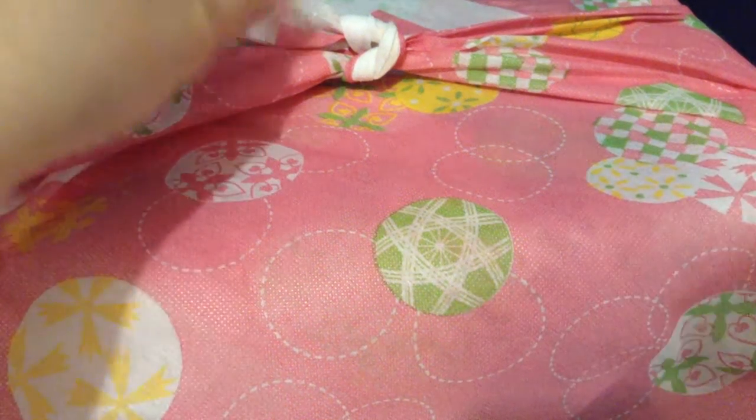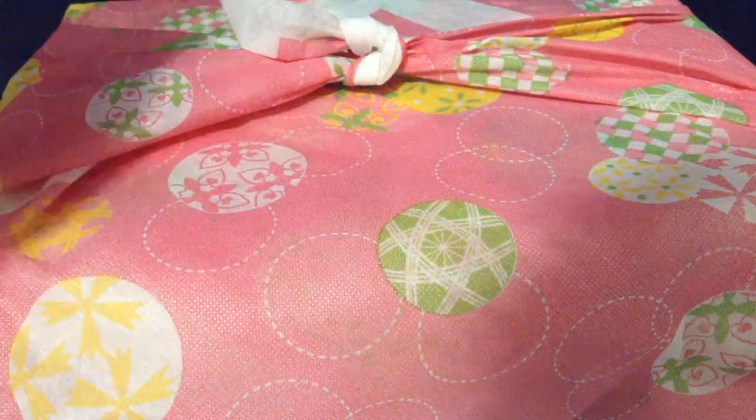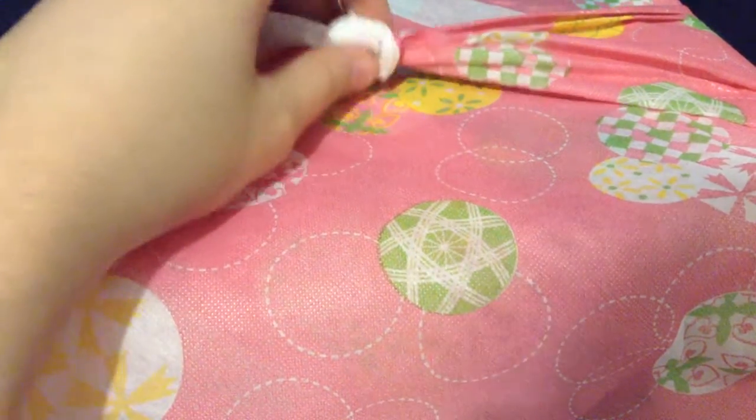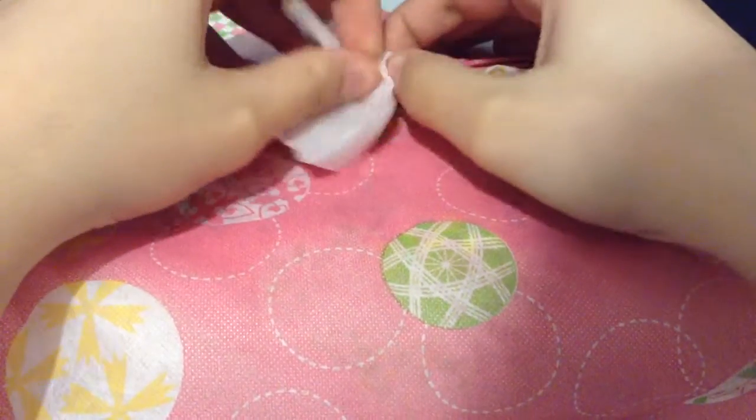Hello everyone. Today I have a Snaku box — I think it's called Snaku — that I'm going to unbox. This is the February 2016 box, so let's get started.